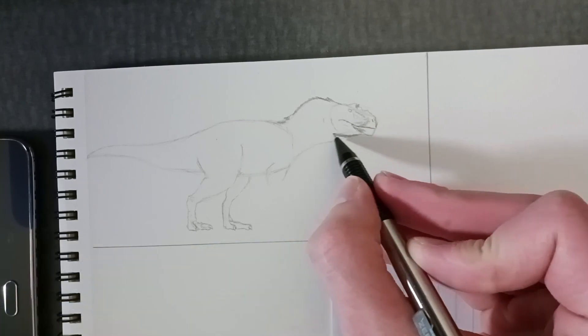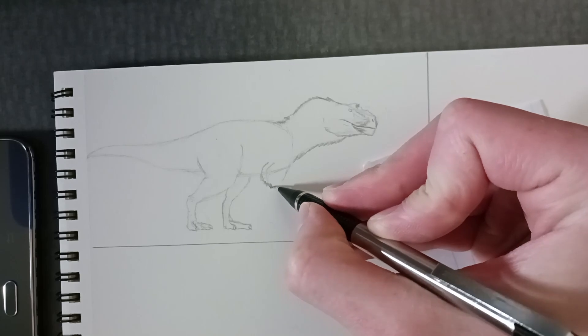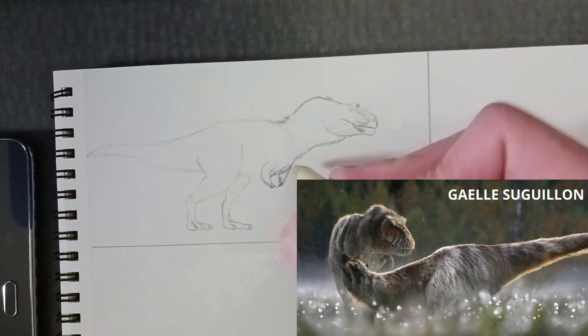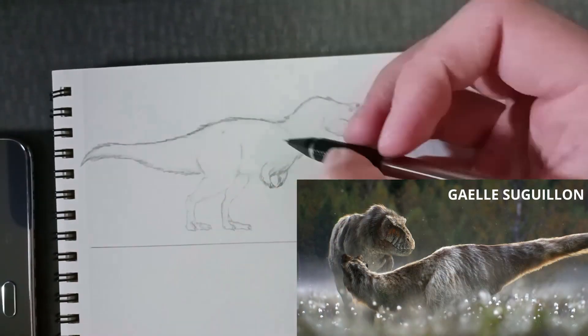Nanooksaurus was found in 2006 by Tony Fiorio and Ron Tykowski, but wasn't described until 2014. It was first thought to have been either one of two other dinosaurs, Albertosaurus or Gorgosaurus, but was later thought to be too different to be an existing species.